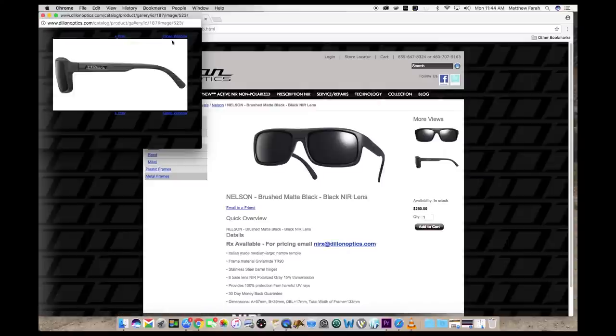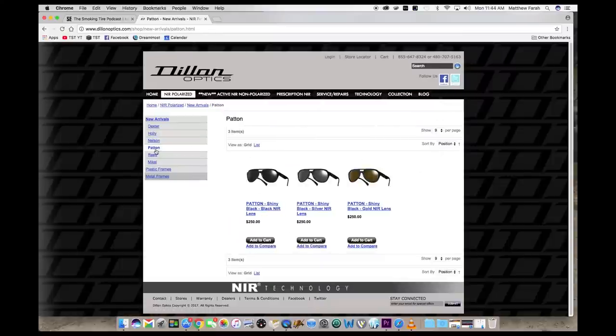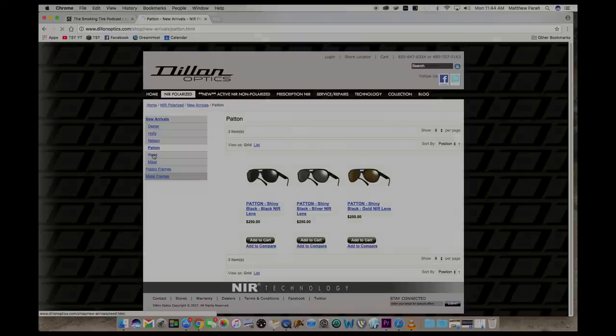Go to thesmokingtire.com and click that partner's banner. If you buy a pair of Dillon Optics Sunglasses using that Dillon link, I will send you a free t-shirt for supporting the people who support the Smoking Tire.